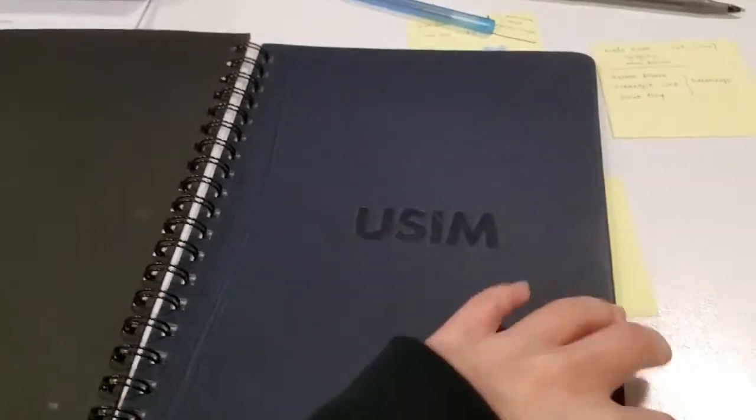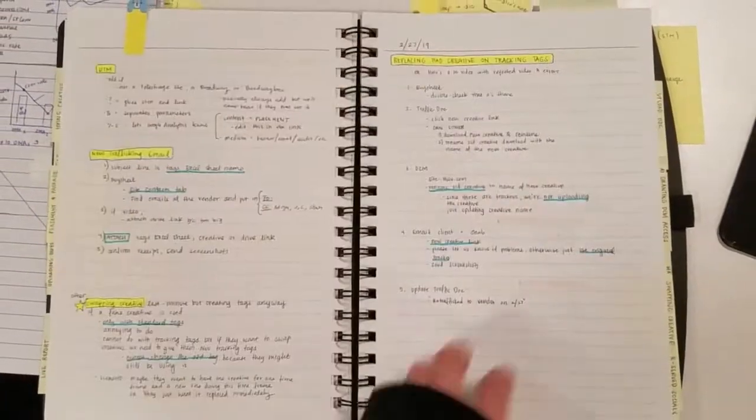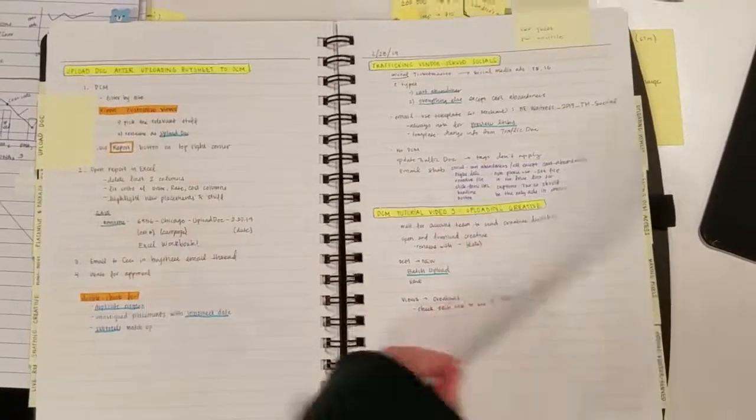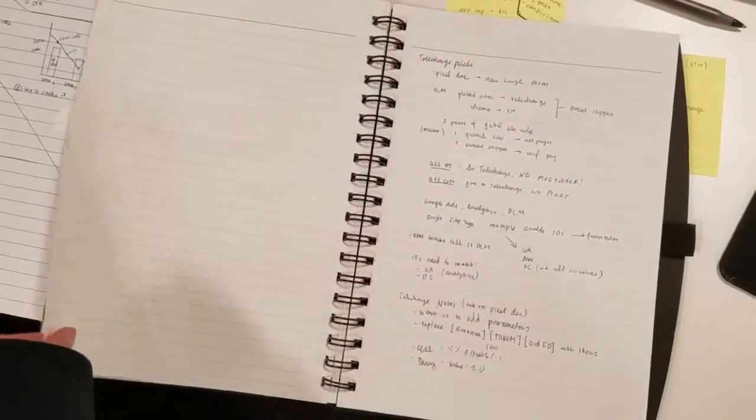This is the notebook they gave me when I first started working here. It's a pretty nice notebook and I use it to write my official notes — like how to do stuff. I have these tabs. Here's my live report tab with my live report notes. Let me flip through some of these pages. Such neat notes — amazing. I have some messy notes in here that I need to rewrite.